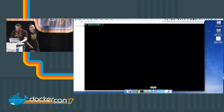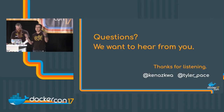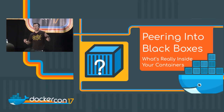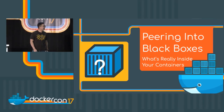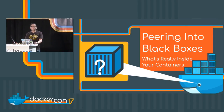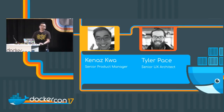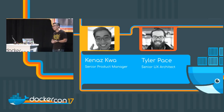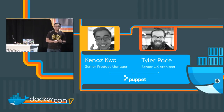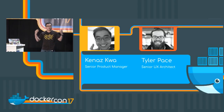Thanks everyone for sticking around. We are actually really thankful for Abby's talk because without her talk, I don't know how many of you would stick around for our talk. Our talk is called 'Peering into Black Boxes: What's Really Inside Your Containers?' My name is Canis Kwa and I am a product manager at Puppet. My partner here is Tyler Pace, and he is a senior UX architect. We work at a company called Puppet — what are a bunch of ops people who do configuration management getting up and talking to you about containers? You will find out.